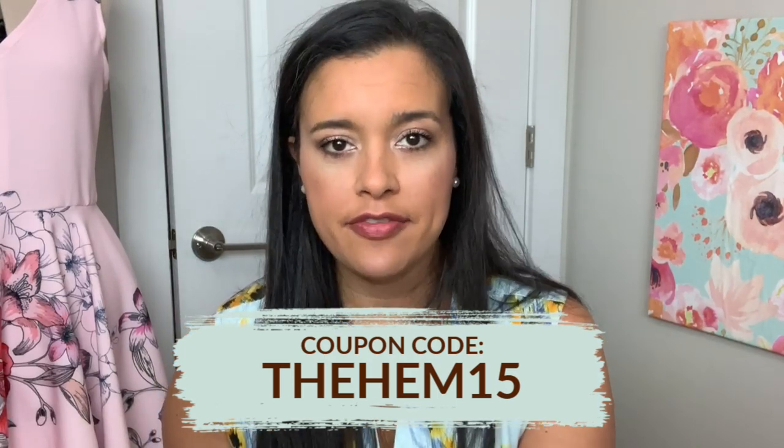If you're interested in either of those fabrics, I will have them linked in the description box. Otherwise, head to Fashion Fabrics Club and check out their huge assortment of fabrics that are really great quality and at a very affordable price. And even better, I have a coupon code for you — 15% off the entire site. Nothing is off limits, no restrictions, and there's no expiration date, so you can shop till you drop. The coupon code is THEHEM1. Head to Fashion Fabrics Club and let me know what you end up getting. Tag me in your haul picture or leave a comment — I can't wait to hear all the fun fabrics you guys discover.